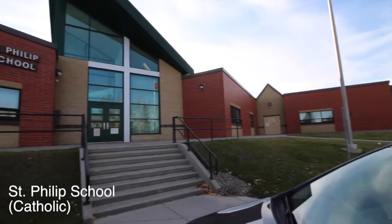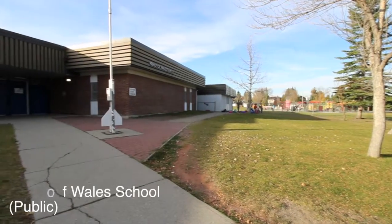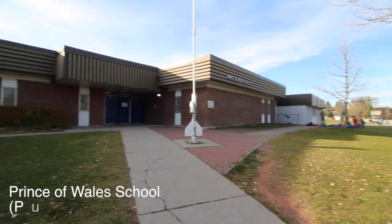In the community we have two schools that go from K to 6. One is a separate school for the Calgary Catholic School District, and the other one is in the Calgary Board of Education for the Public School District.